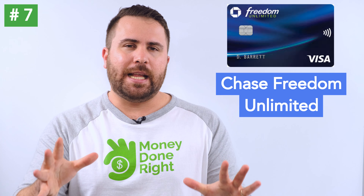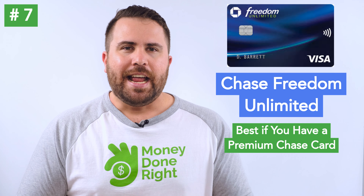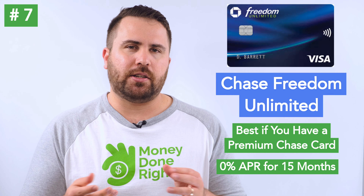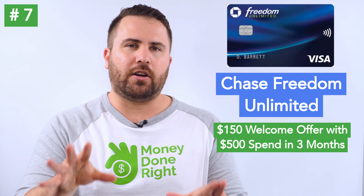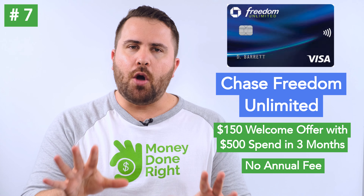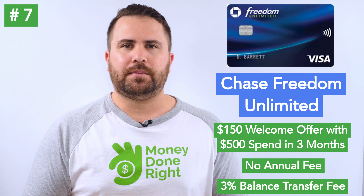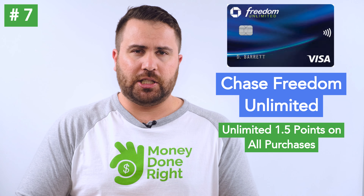Number 7: the Chase Freedom Unlimited, which is best if you have a premium Chase card. It currently offers an introductory APR of 0% on both purchases and balance transfers for 15 months and a signup bonus of $150 with $500 spent within the first 3 months. There is no annual fee and the balance transfer fee is 3%. In terms of rewards, you earn an unlimited 1.5 points back on all purchases, which translates to 1.5% cash back if you redeem for a statement credit or direct deposit.